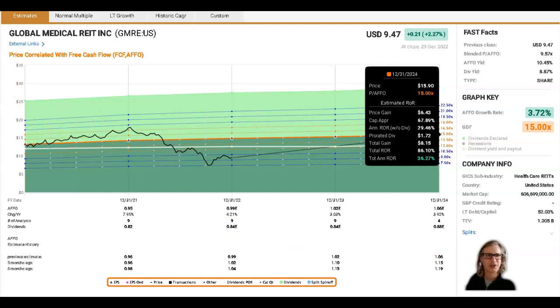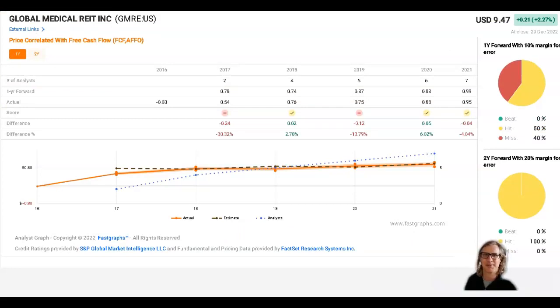We can turn to the FastGraphs analyst scorecard to get a sense of how these analysts are doing. This is a relatively new, relatively small small-cap company, so we do need to be careful — it's not being followed by a large number of analysts. We're up to about six or seven analysts now. Looking forward two years, they've done a reasonable job — most of the time hitting it within a 20% margin of error on estimated adjusted funds from operations. That's pretty encouraging to see.